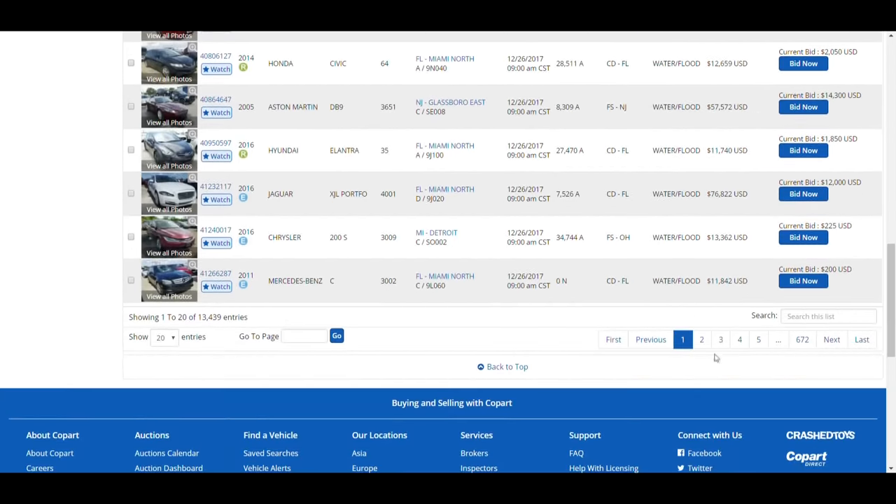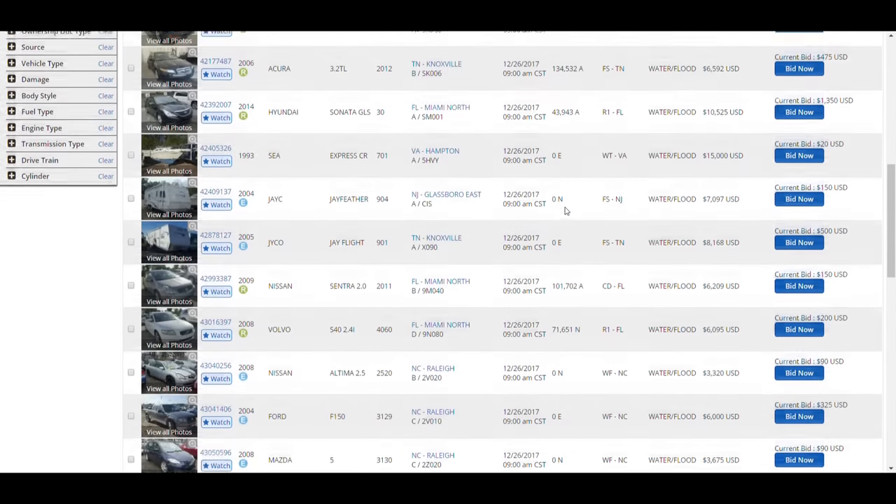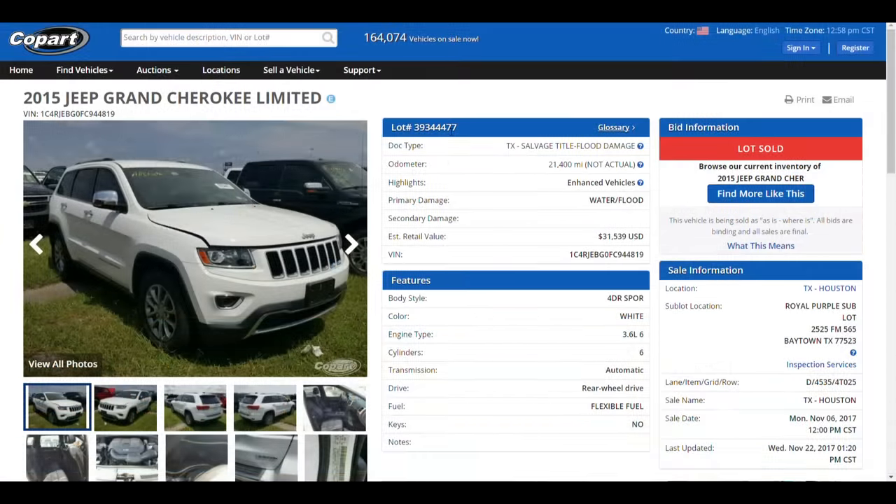On Copart's website, out of 13,439 total flood cars, over 9,000 of them have a salvage rebuildable title. A salvage flood title was issued to this 2015 Jeep Grand Cherokee. This car was sent in to me by a viewer named Billy. Billy was the previous owner of this car and lost it in Hurricane Harvey. In a few moments I'm going to show you the actual photos of this car when it was in Billy's possession. But here at Copart, it looks like pretty much every other flood car.